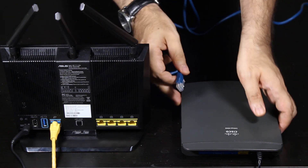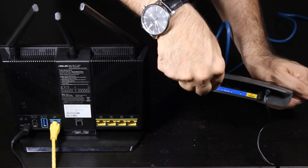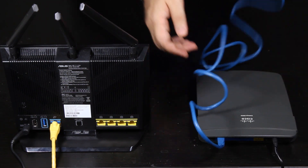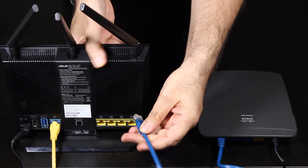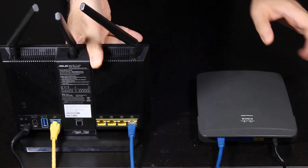Now all that's left is to connect the secondary router to the primary router. I can do that using an ethernet cable — one end connected to one of the LAN ports of the secondary router, and the other end connected to one of the LAN ports of the primary router.